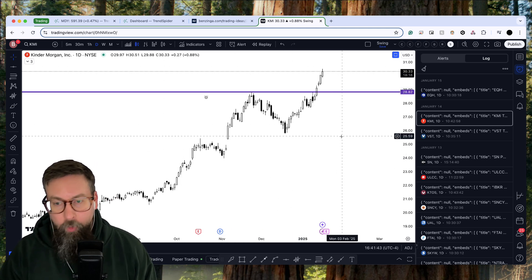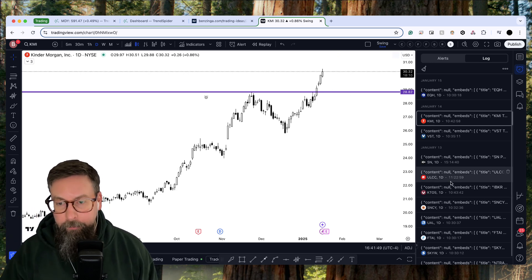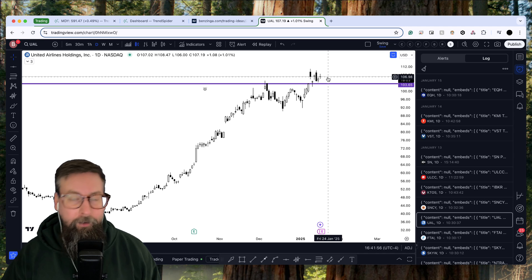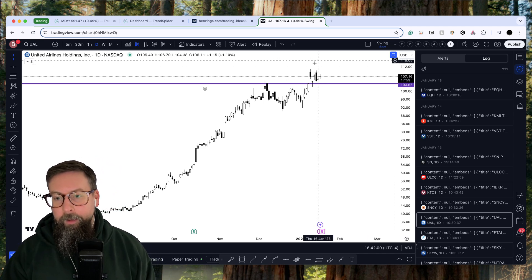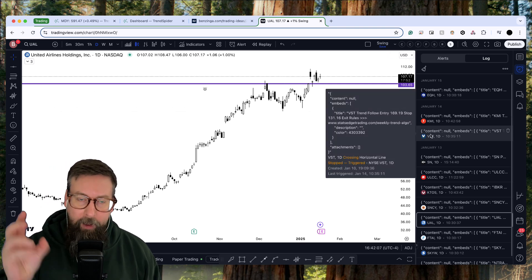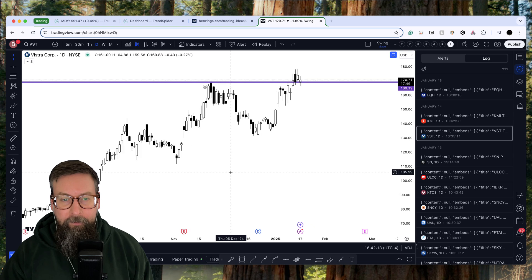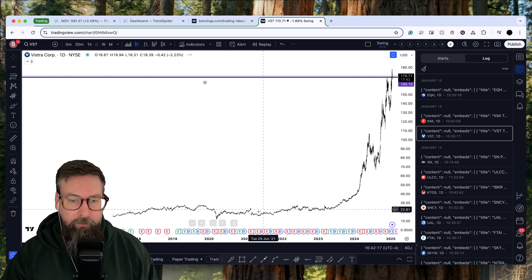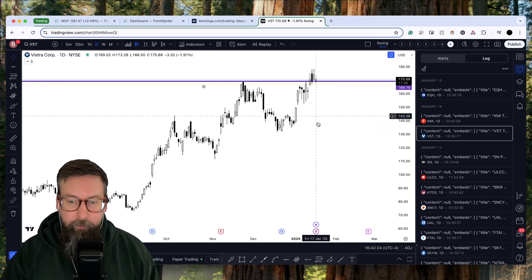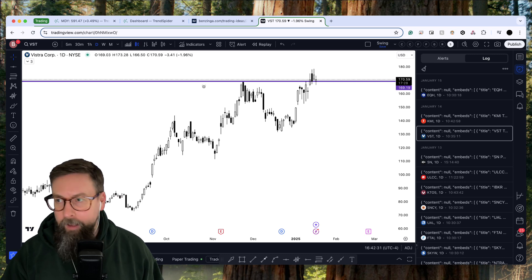That's the kind of stuff we were doing — looking for names that were breaking out and continuing. Kinder Morgan was fantastic, broke out this week and just didn't look back. Going through this list, KMI I'm definitely keeping. KTOS I'm definitely keeping. UAL I'm supposed to sell on Monday — but Tuesday, obviously, with the market open. These are things I'm going to keep until the time the algorithm says to sell. But something like VST, we've got some lagging going on. This was kind of the best — look at this absolute monster, $12 to $170 — an amazing trade for a long time, but a little bit of underperformance.